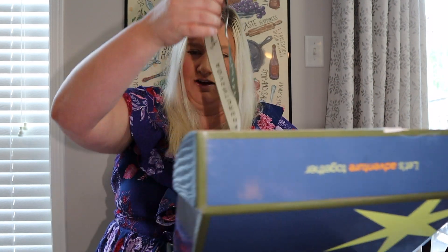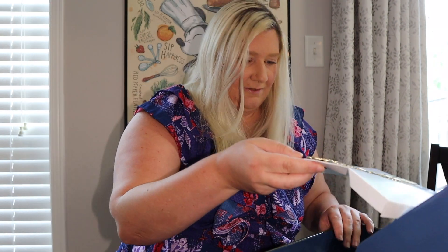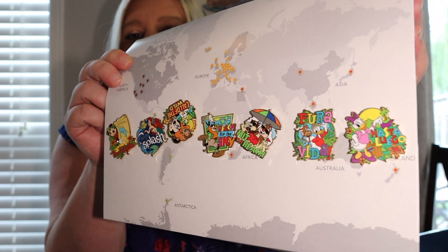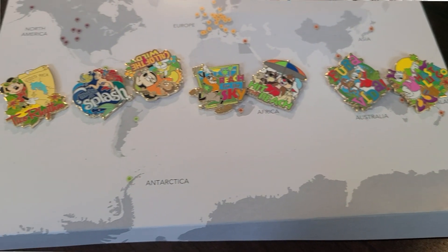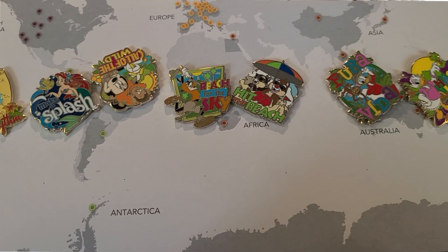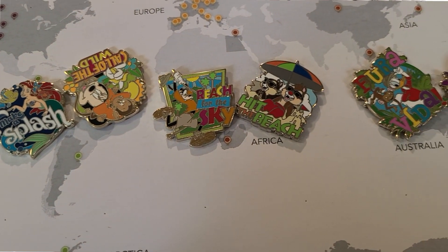In here I have my Adventures by Disney lanyard where I will put my name for our trip. Inside the box we have our pins — there is a pin for every day of our adventure. In previous Adventures by Disney trips you would receive one of these pins on each day of your trip, but now you receive them all in advance. I think when I'm on my trip I'll add a new pin to my lanyard for each day. Now that we've opened up our adventure boxes, how about we take a look at the adventure handbook and I'll show you the itinerary for Costa Rica.